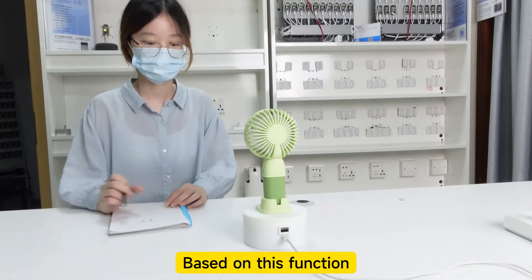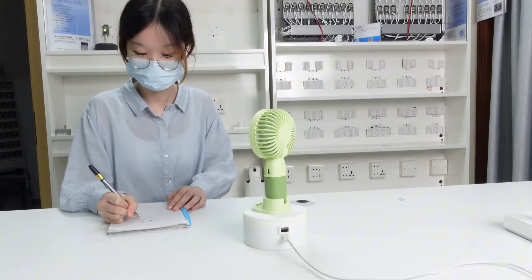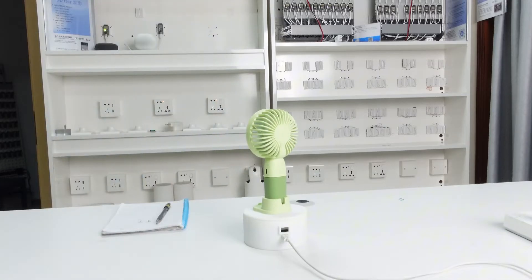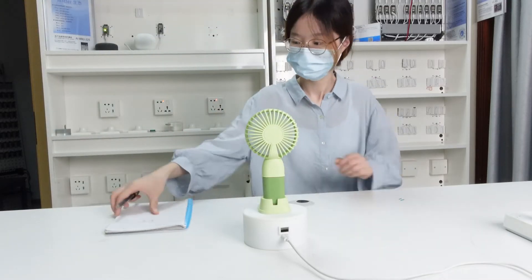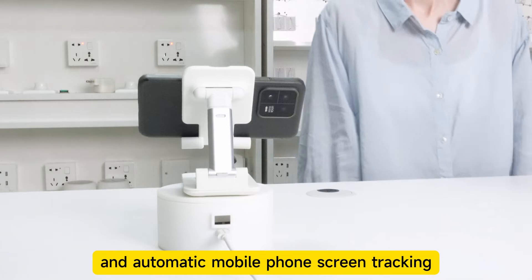Based on this function, we can implement automatic fan tracking and automatic mobile phone screen tracking.